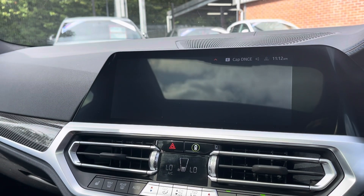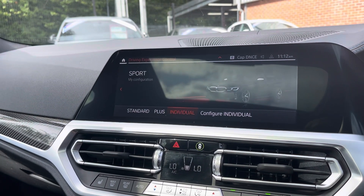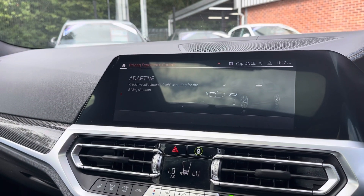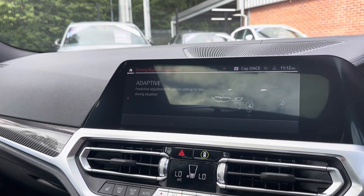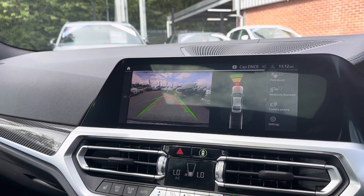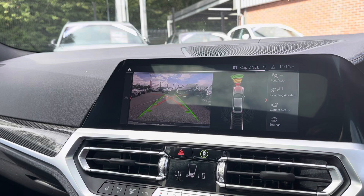Here you can see it does come with your different drive modes. You have a choice of Sport, Comfort or Eco Pro, all depending on your driving preference. It does also have a reversing camera as well as your front and rear park sensors allowing you to get into those tight spaces without bumping your lovely new car.